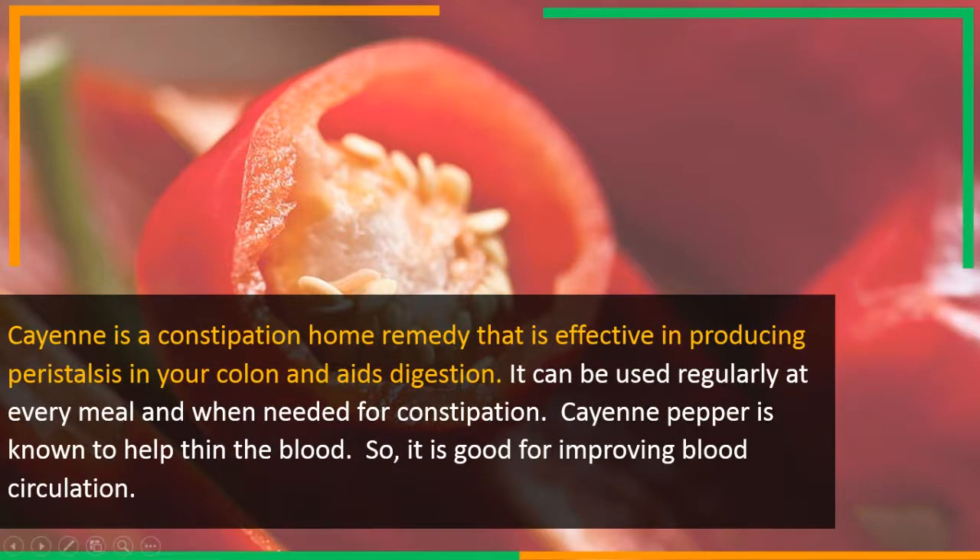Cayenne is a constipation home remedy that is effective in producing peristalsis in your colon and aids digestion. It can be used regularly at every meal, and when needed for constipation.